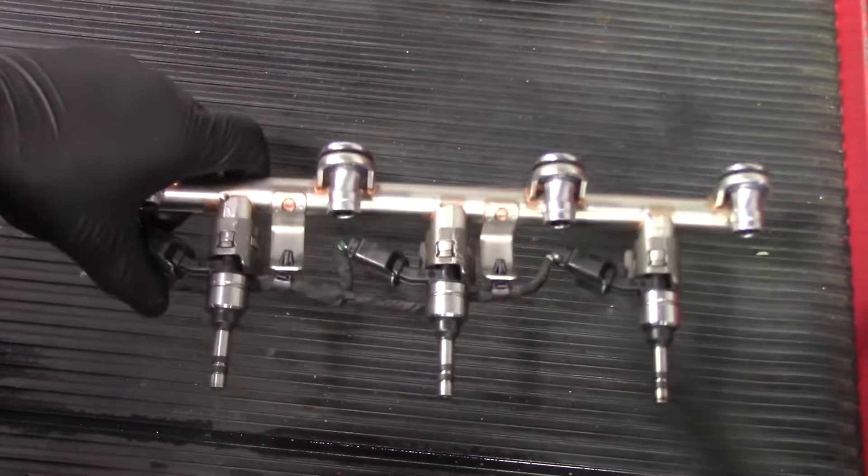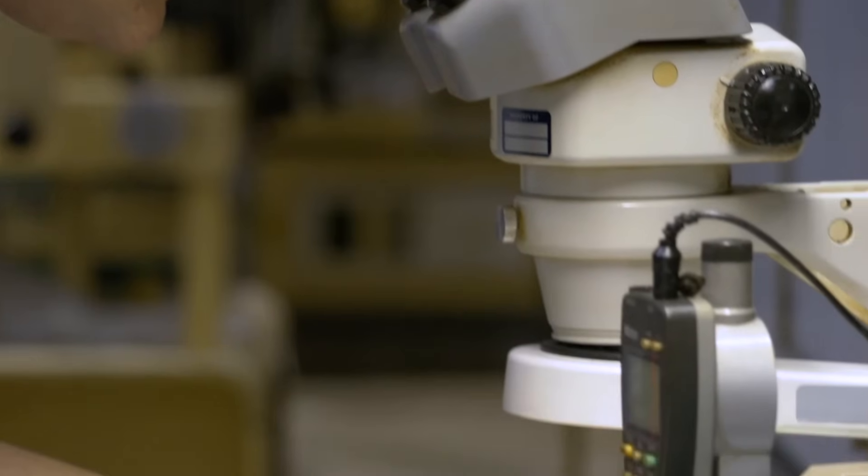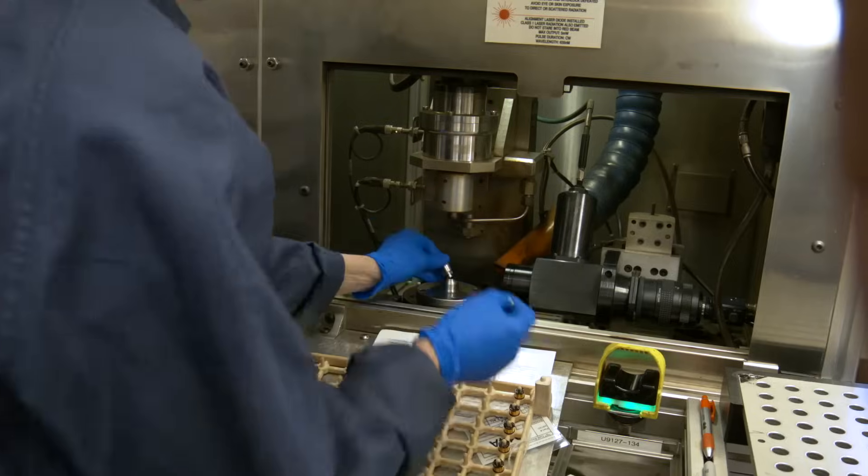Optimal fuel injection performance takes quality components, expert manufacturing, and extensive testing. And that's precisely what Standard delivers.